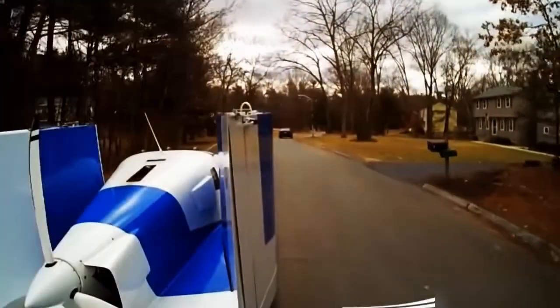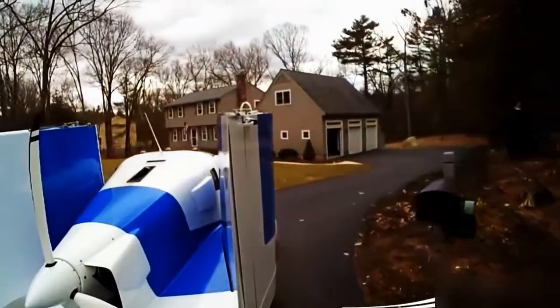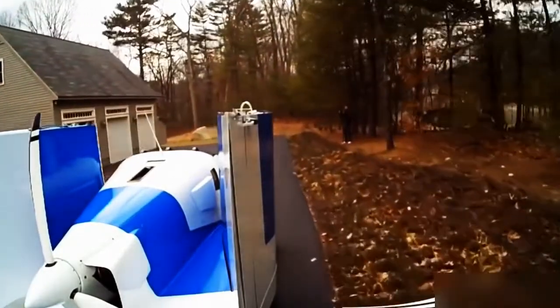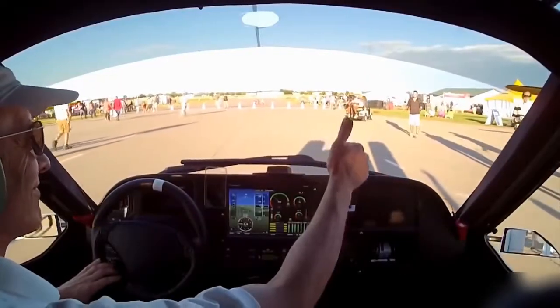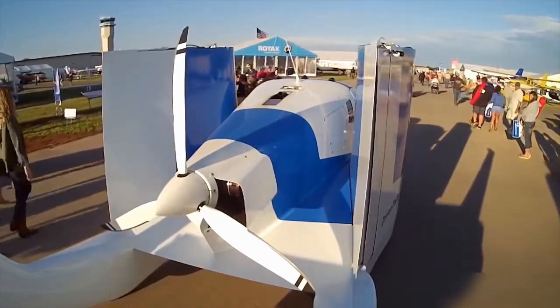While many drivers have longed for a flying car, many pilots have wished for a light aircraft they could drive on the road. Well, American company Terrafugia has come to the rescue with the Transition, a street-legal airplane made for pilots. The Transition is a two-seat, state-of-the-art vehicle with carbon fiber construction, glass avionics, and a host of innovative technologies.